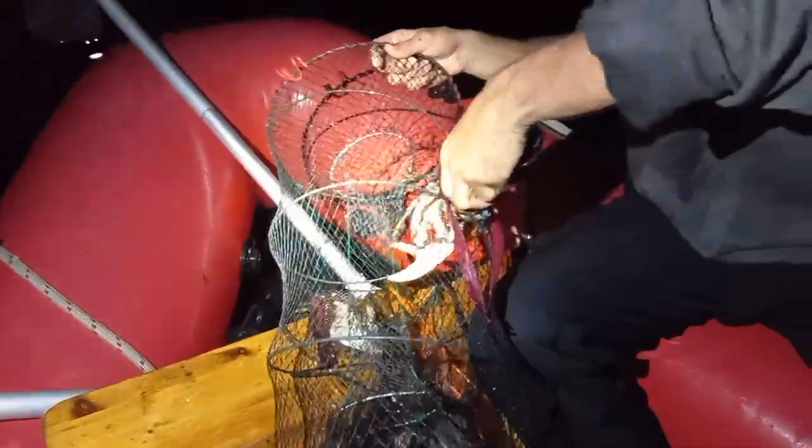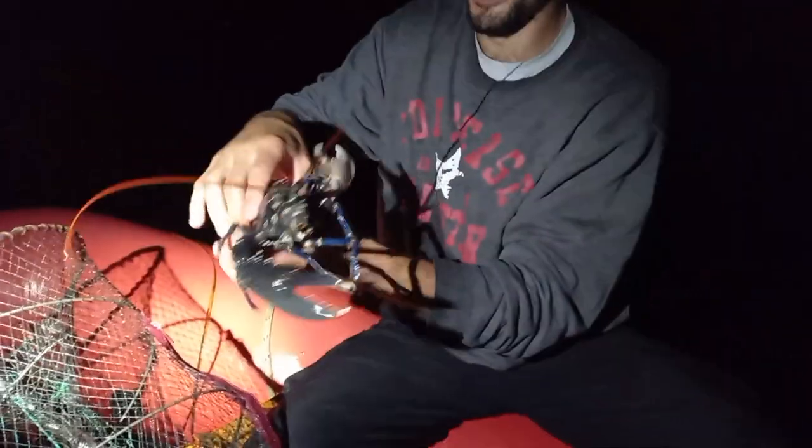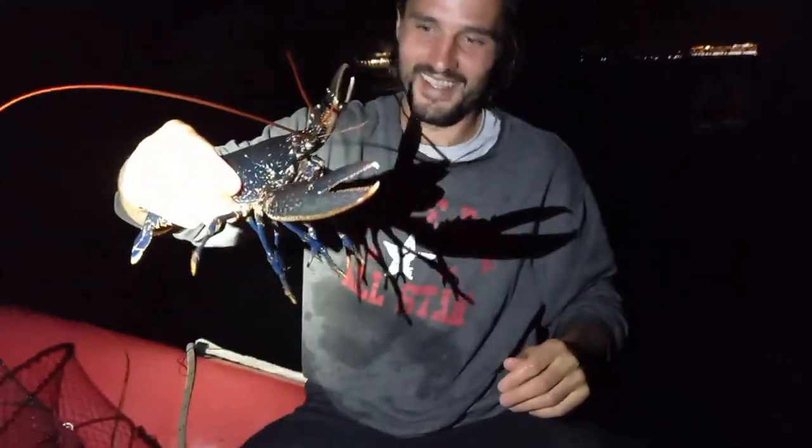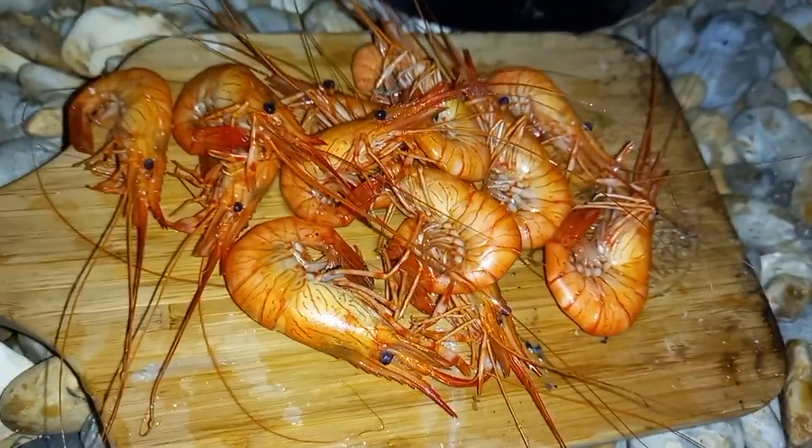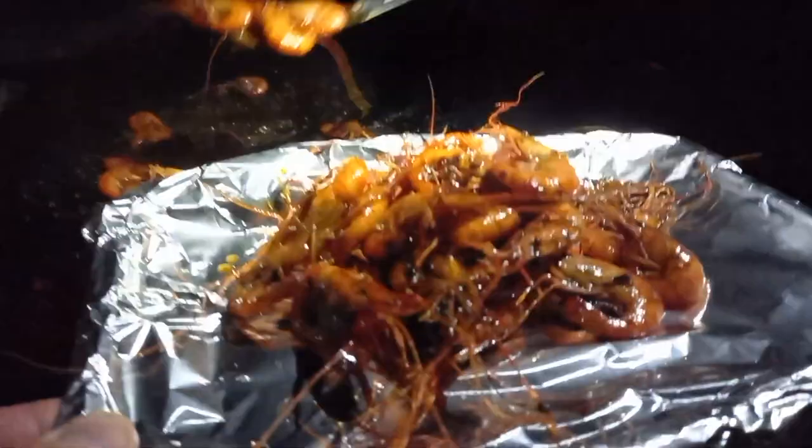A lobster and so many prawns — look at that! And when you do catch a mixed bag of lobsters, prawns, and crabs, it's a feast that tops any seafood restaurant.